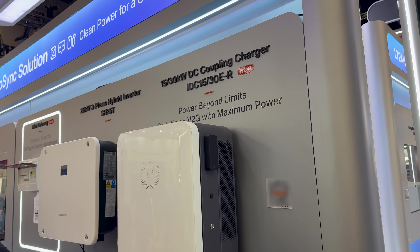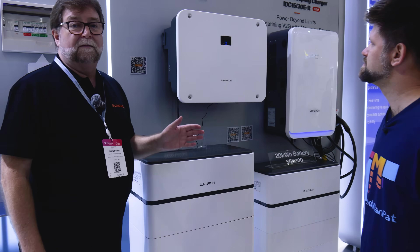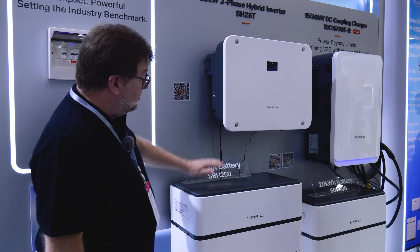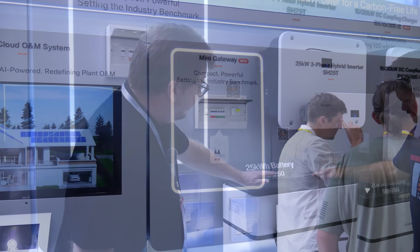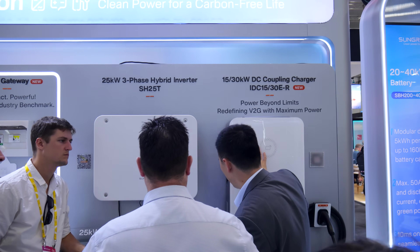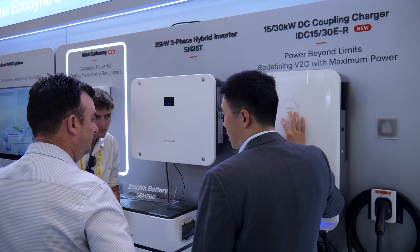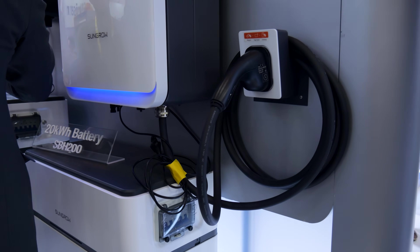This is the hybrid range. A hybrid inverter is a solar inverter and battery inverter in the one box, so instead of having two inverters, you've got one. This is our SBH range battery, which is the high output. You can have up to 40 kilowatt hours on one stack and up to four stacks in parallel. The hybrid inverters come in single phase and three phase, up to 25 kilowatts, which suits everything from a small house right up to even a small or large commercial business.